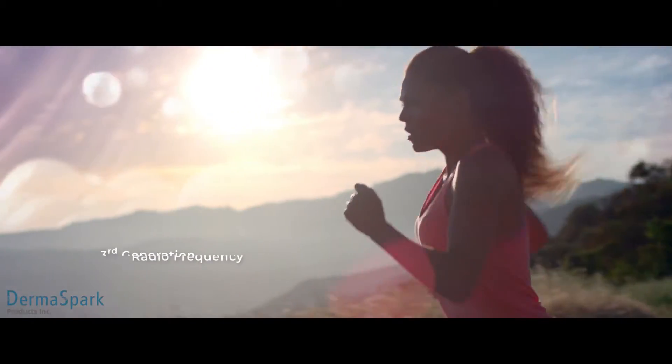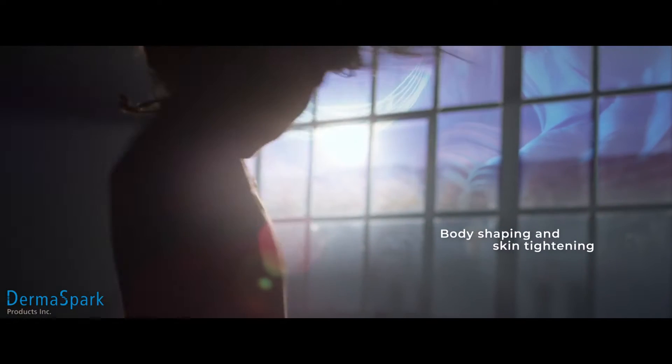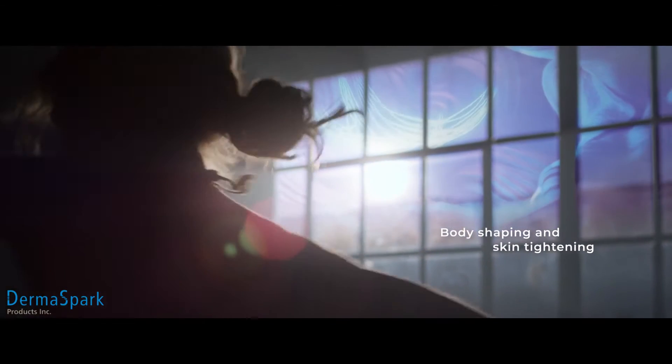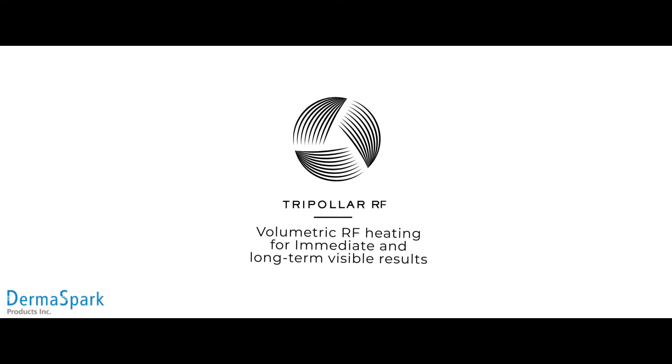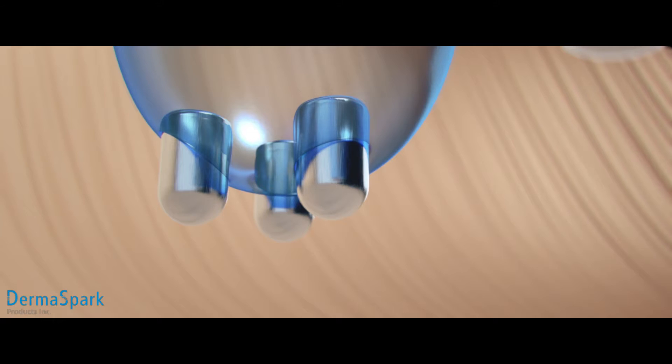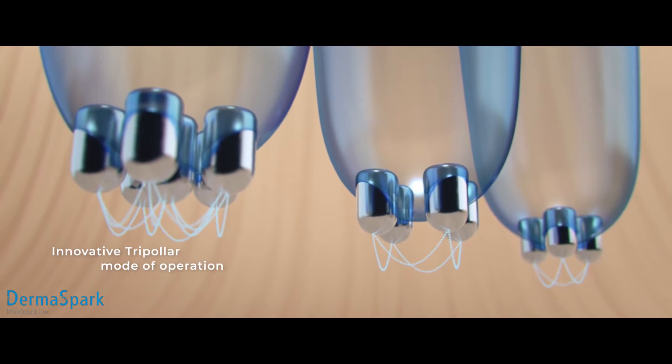Tripolar technology uses third-generation radio frequency to induce natural healing processes that deliver body shaping and skin tightening. Tripolar technology provides volumetric RF heating for immediate and long-term visible results. The clinically proven technology employs an innovative tripolar mode of operation.